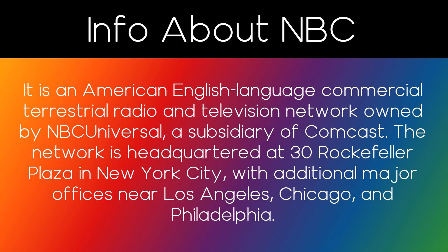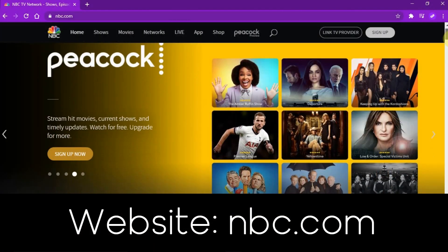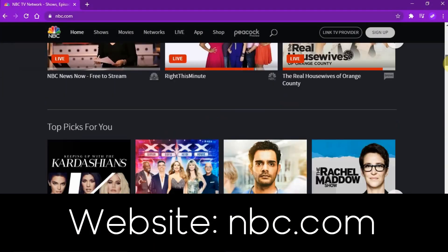Here's the info about it. If you don't know what NBC is, it is an American English language commercial terrestrial radio and television network owned by NBCUniversal, a subsidiary of Comcast. The network is headquartered at 30 Rockefeller Plaza in New York City, with additional major offices near Los Angeles, Chicago, and Philadelphia. Their website is NBC.com.